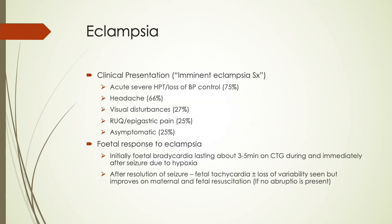The clinical presentation of eclampsia varies between patients, but we often identify imminent eclampsia symptoms, which include acute severe hypertension or loss of blood pressure control in 75% of cases, headache in 66%, visual disturbances in 27%, right upper quadrant or epigastric pain in 25%, and 25% of patients are often asymptomatic prior to the eclamptic fit.